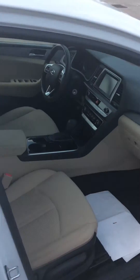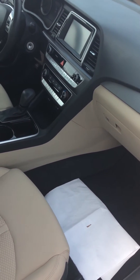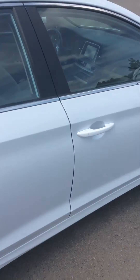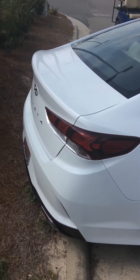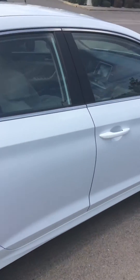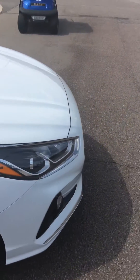It also has rear cross traffic alert, a nice backup camera, Android Auto with Apple CarPlay, Bluetooth, and USB ports. This is going to make someone a very nice vehicle — 2019 Sonata with 34,000 miles.